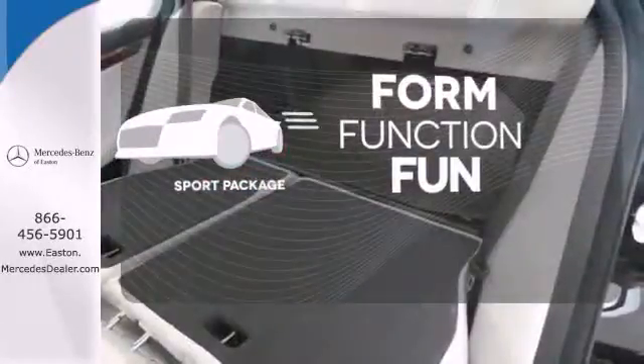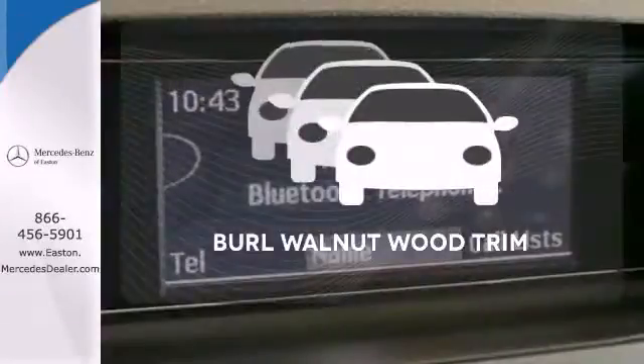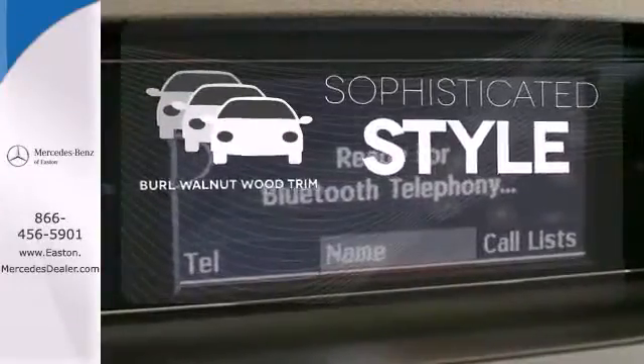Form, function, and fun. Everything is a bit better with the Sport Package. The interior design is augmented with burl walnut wood trim.